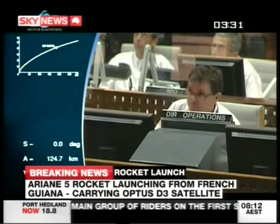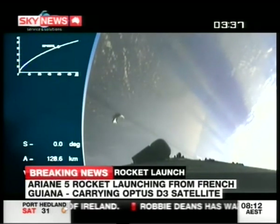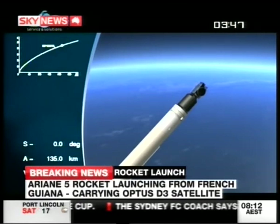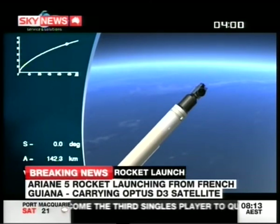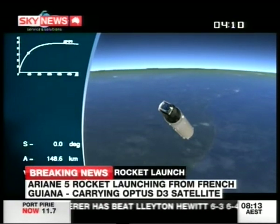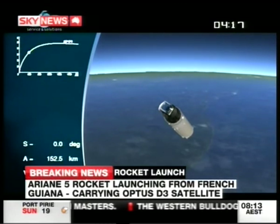There'll be a settling-in period before they can just flick the switch. There goes the fairing — the nose cone at the top of the rocket. Once it's high enough, there's not much air left anymore, so you don't need the protective nose cone — it's just extra weight you don't want to carry. The settling-in and testing period will be maybe a month or so. One of the most critical points is getting the solar panels open after the satellite is released from the rocket, as it's running on batteries at the moment. These solar panels will spread out to almost 25 meters wide.